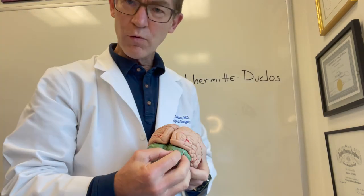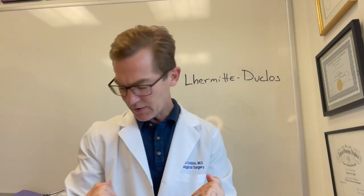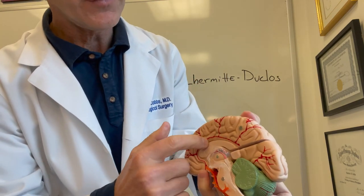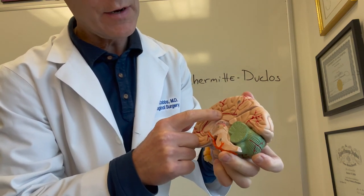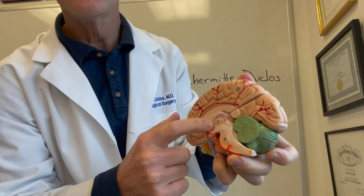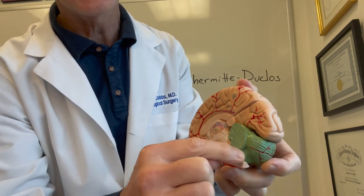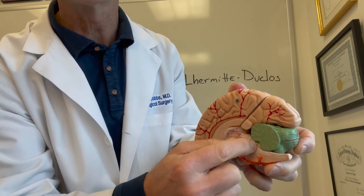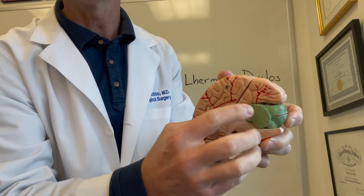Inside the brain there are spaces called ventricles where spinal fluid is produced. Spinal fluid must come down through the ventricles, through the fourth ventricle, and then escape out. This patient's cerebellum had grown so large and tight that it blocked the ability of spinal fluid to exit his head. As a result, the fluid started backing up and dilating like a balloon under pressure.